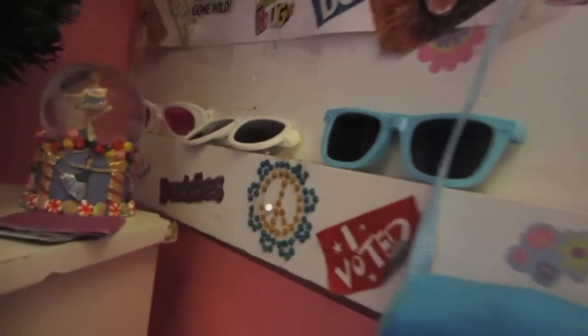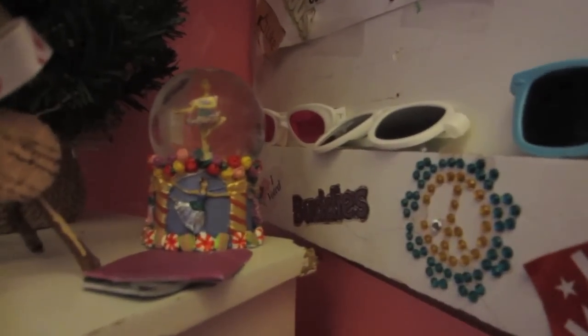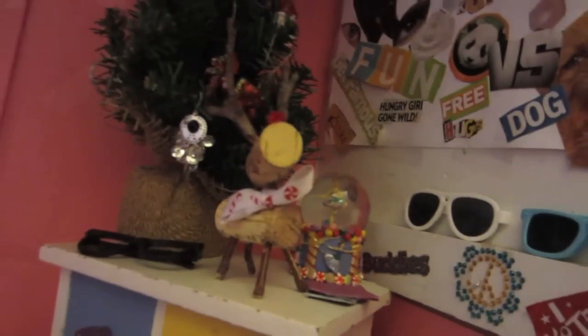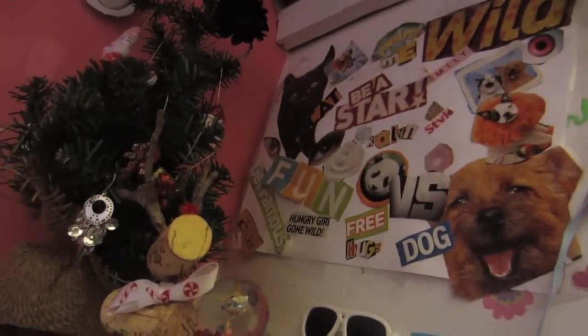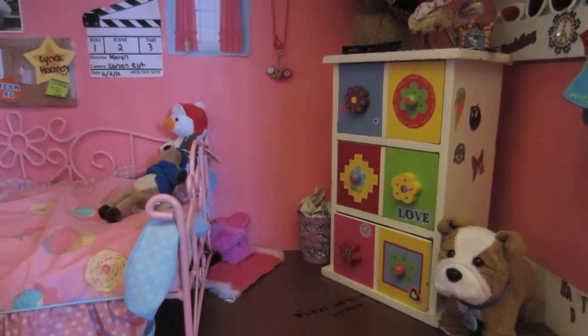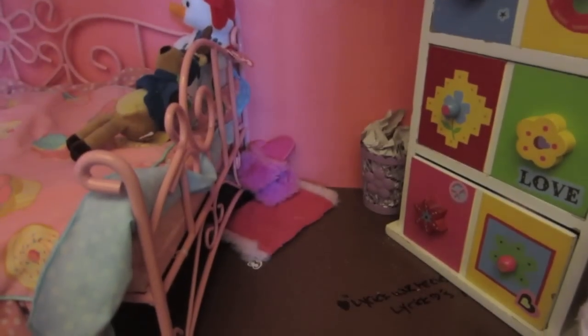Here are some sunglasses: we have the beach sunglasses, the girl sunglasses, and a pair of sunglasses from Michael's — these are blue, those are white. Up here is a little poster I made a while ago that just kind of describes me. And in the corner we just have a trash barrel that we got at Michael's.